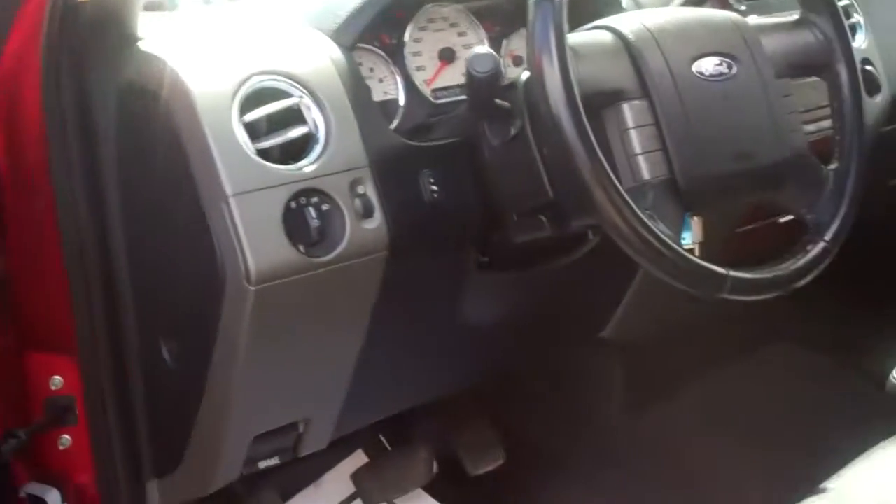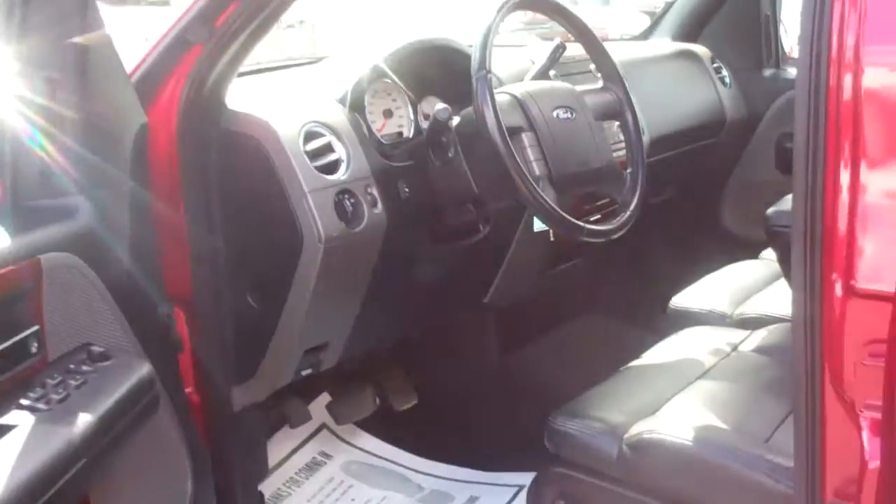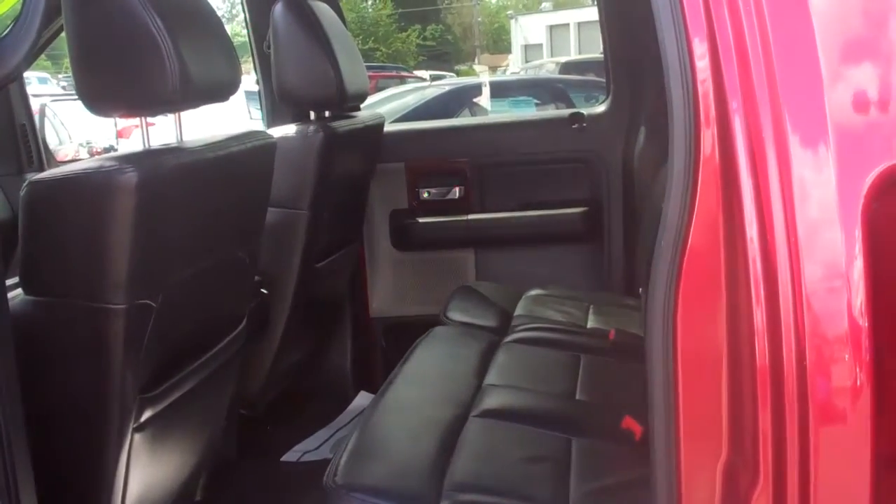Wood grain accent. I love the adjustable pedals — I have them in my truck. Perfect if you're switching between husband and wife and you're a little taller or shorter, whatever the case.